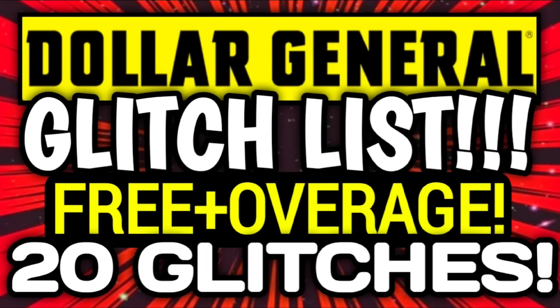Hey guys, it's Crazy Coupons. Welcome back to my channel and in today's video we are going to be going over our full Dollar General glitch list.